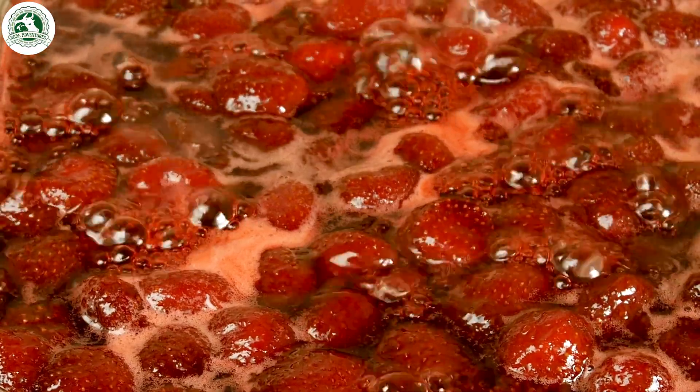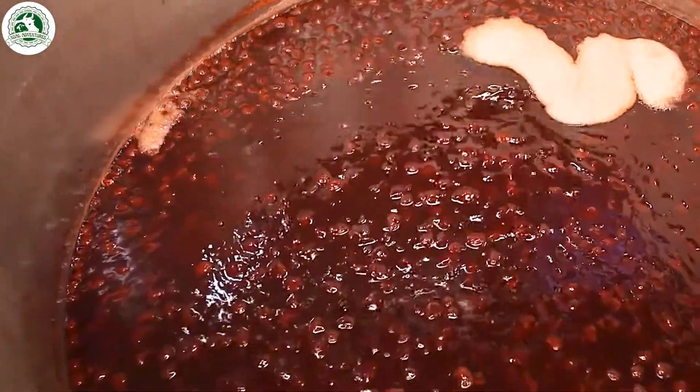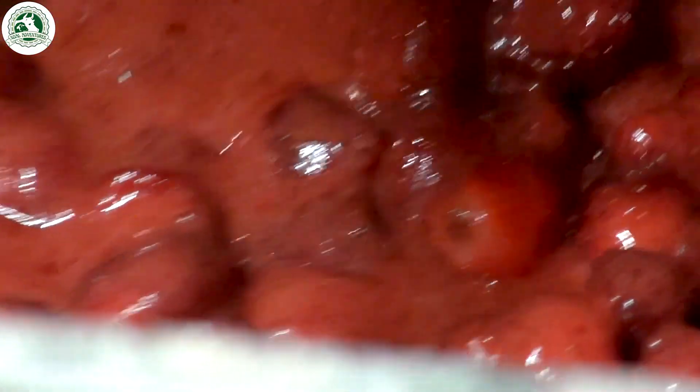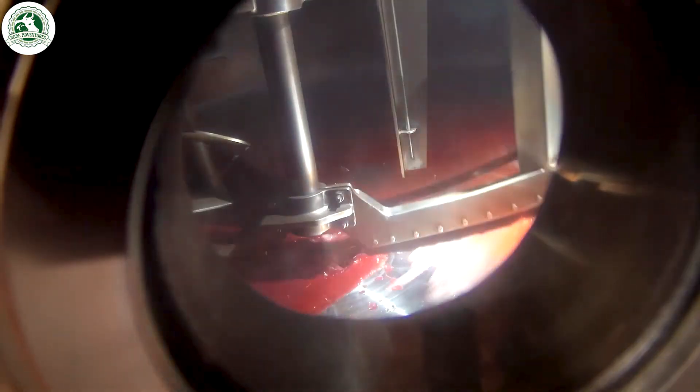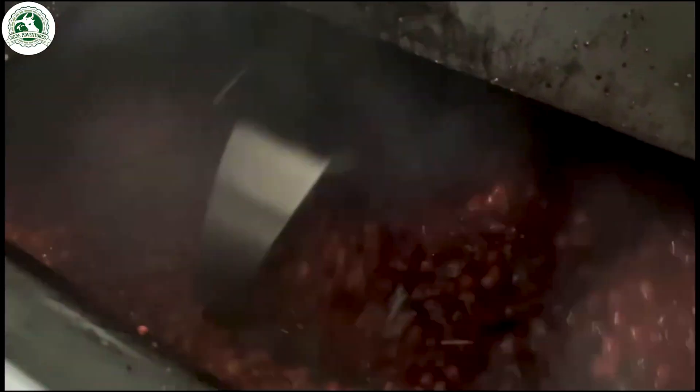The strawberry mixture is then cooked at just the right temperature, around 105 degrees Celsius, for about 20 to 30 minutes. This step is key to achieving the perfect consistency — thick, smooth, and packed with rich strawberry flavor.